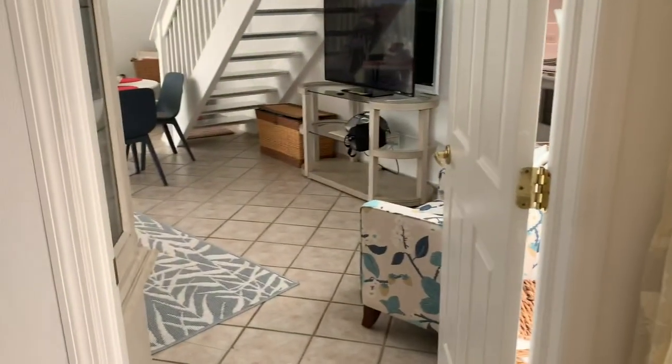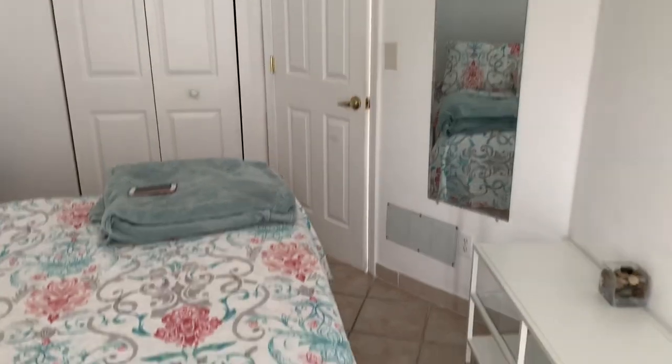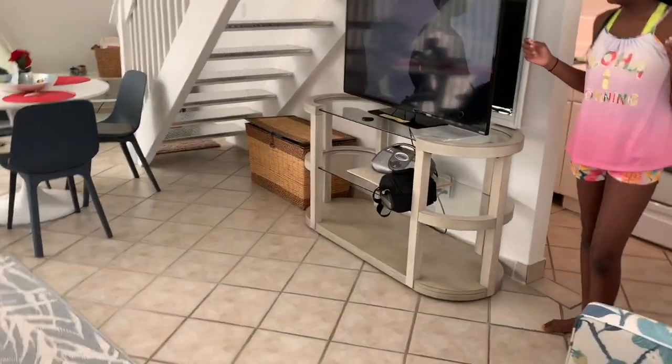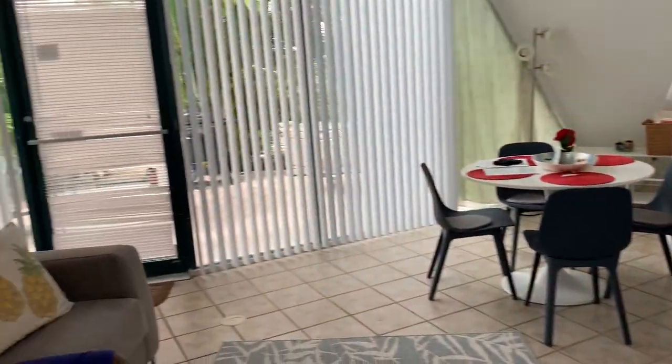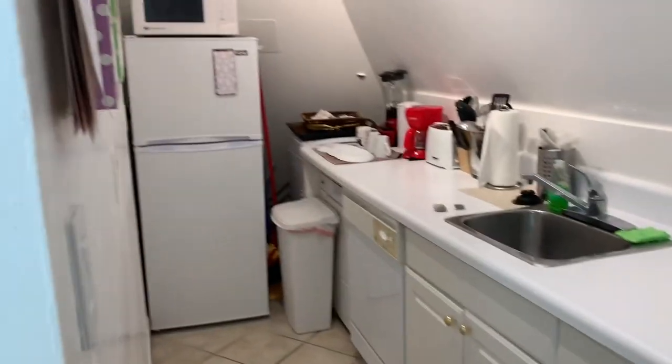Turning this way there's just another door that brings you back out to the living room — so we came through that door, through the bathroom, into the room, and then right back out — full circle back into the living room. Tom's watching TV, Kiani's doing whatever Kiani's doing. Right here across from the room we have a full kitchen.